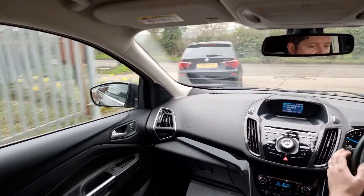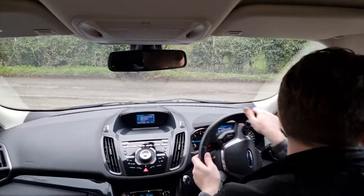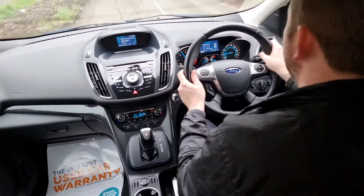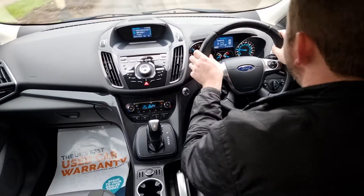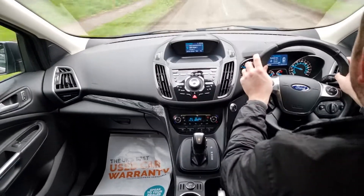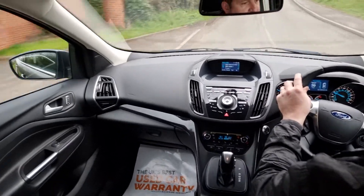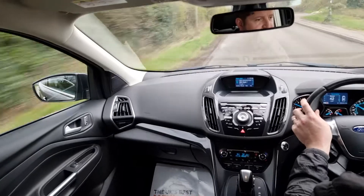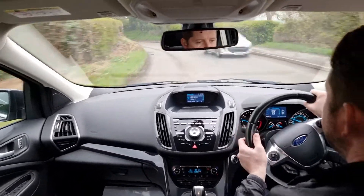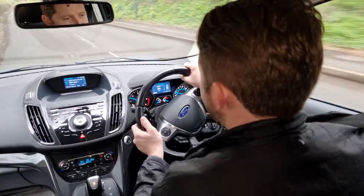We do these test drive videos at Hi Auto to give you a feel for how the car drives, as well as to demonstrate that everything works as it should, to hopefully help you make a decision from the comfort of your own home. The car pulled away very nicely. The gearbox feels nice and smooth. Suspension feels good over all these bumps. Brakes are nice. Steering spot on. The car is driving really nicely as it should.